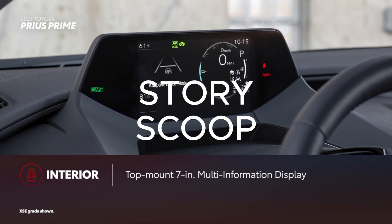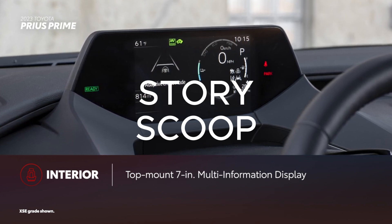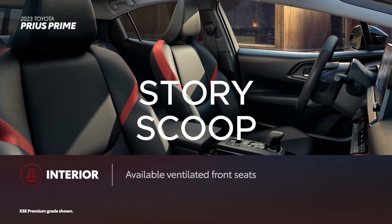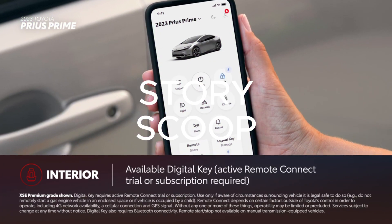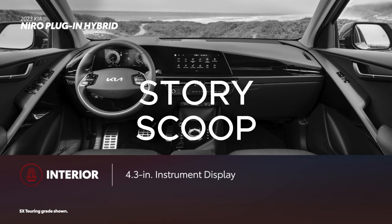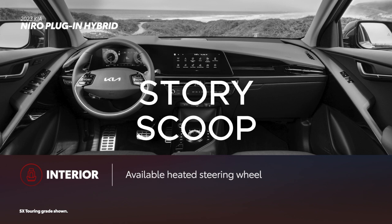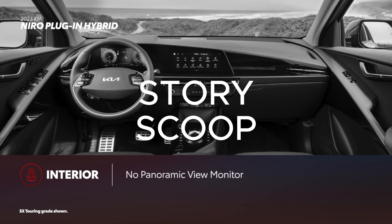Prius Prime's interior stands out thanks to its many comfort and convenience features, including a top-mount multi-information display with indicators and a 7-inch LCD screen, plus six USB-C charge ports. A heated steering wheel is standard on all grades, while XSE adds heated front seats. Higher grades can be equipped with ventilated front seats, heated rear seats, panoramic view monitor, and digital key, which requires an active Remote Connect trial or subscription. Niro plug-in hybrid features a smaller 4.3-inch instrument display and only has five USB ports. Heated front seats are standard on both grades, while ventilated front seats are limited to the SX Touring grade. Both grades can be equipped with a heated steering wheel, and although Niro plug-in hybrid can be equipped with a digital key, it doesn't have an answer to Prius Prime's panoramic view monitor.